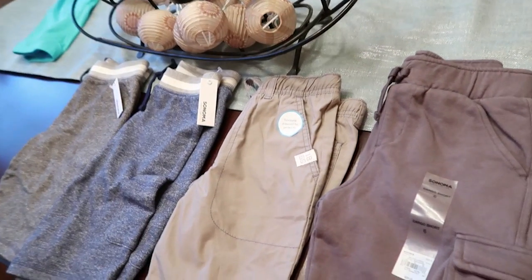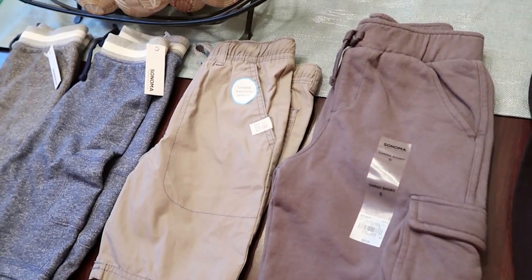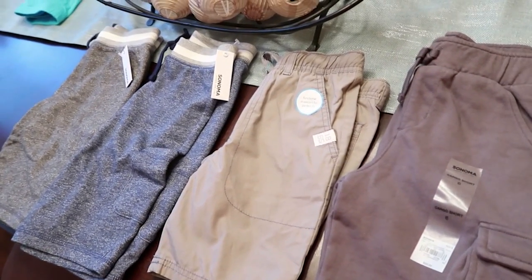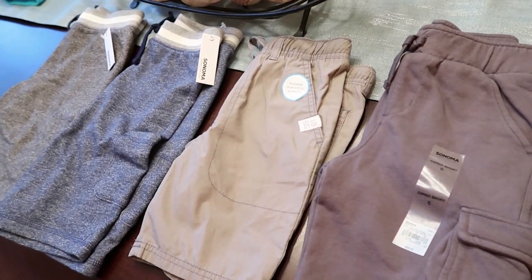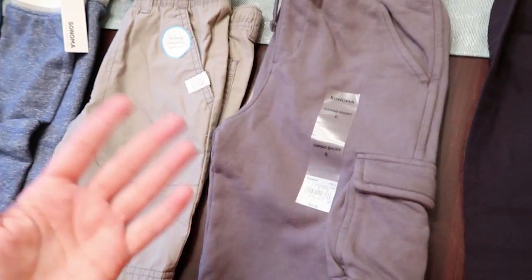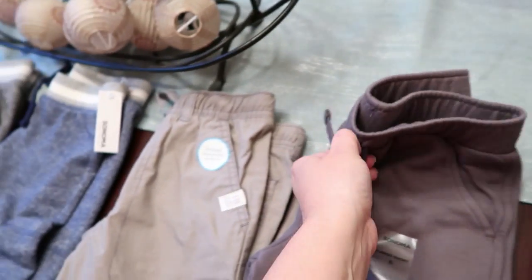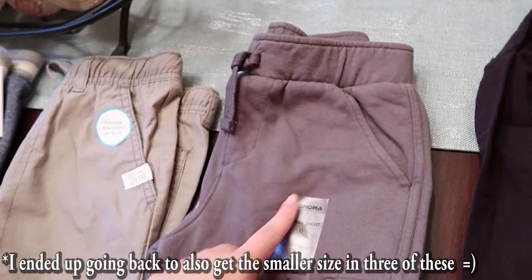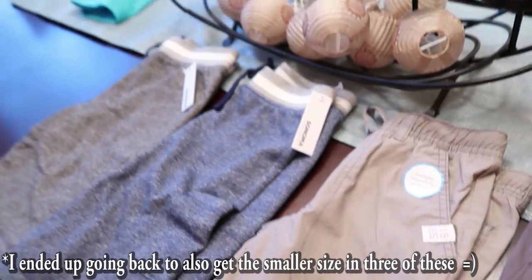All his shorts were 5T so I needed to move him into a 5 or 6 in the actual boy section. According to the size charts, weight-wise he was a 5 or extra small, and height-wise a small or 6, so I went with the 6 — I kind of regret it, they're definitely too big even with the drawstring. I wish I'd gotten the extra small or size 5 and I still might try to exchange them.